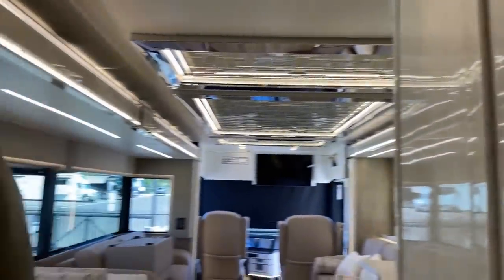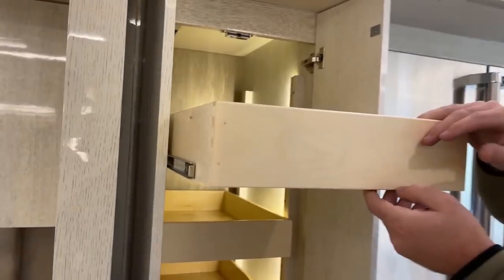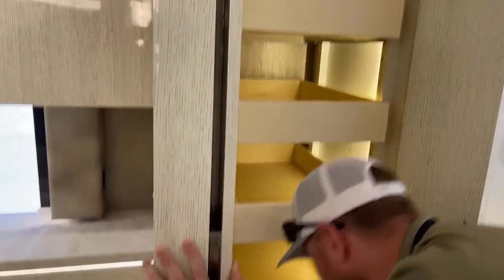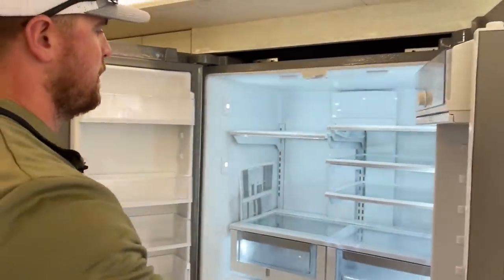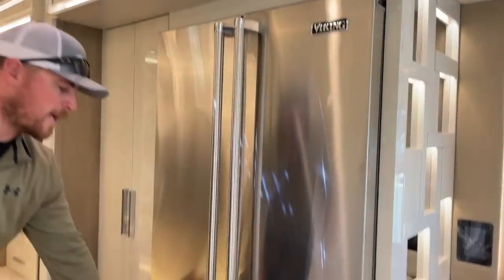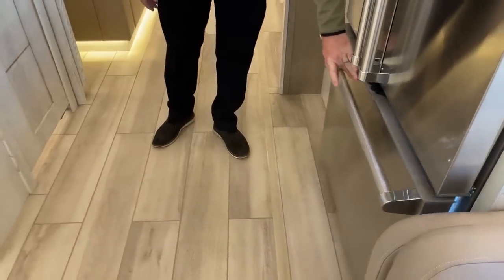Opposite the half bathroom is an absolutely massive pantry with automatic lighting when the door opens and roll-out drawers to optimize storage — a total of six drawers, adjustable to fit your needs. Next to that, we've got a 22-cubic-foot stainless steel Viking refrigerator — absolutely massive and the biggest refrigerator in the Newmar lineup. It's a French-door-style with a freezer and ice maker.